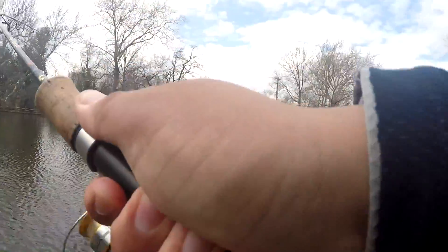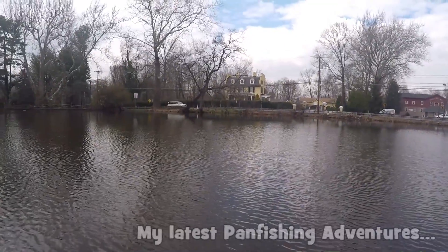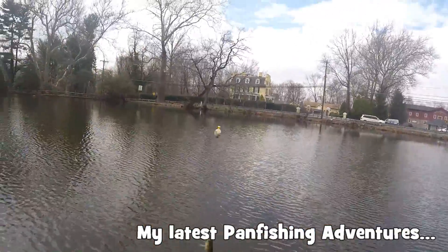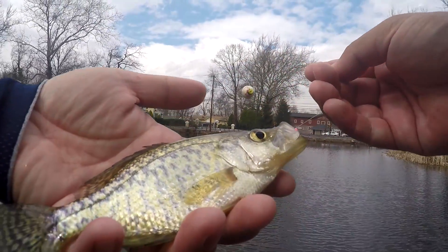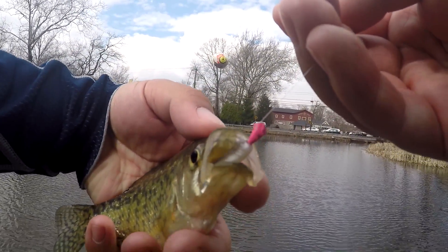Fish on! Oh yeah, son. Feisty — this bluegill here on the two-pound test. It's a crappie! Yeah, great to see that there are some black crappie in the canal as well. Man, inhaled that gulpy too.